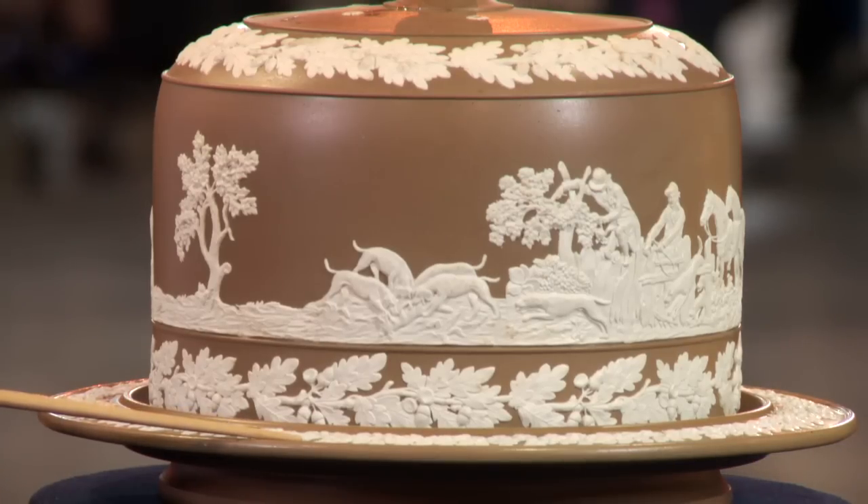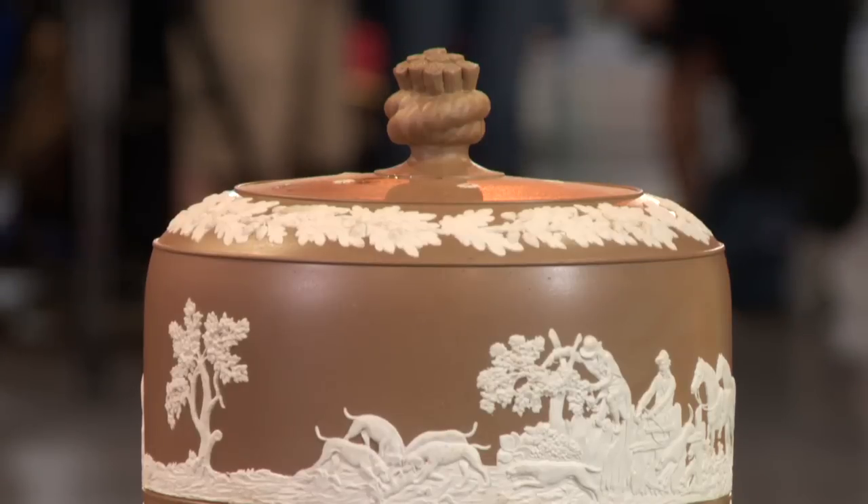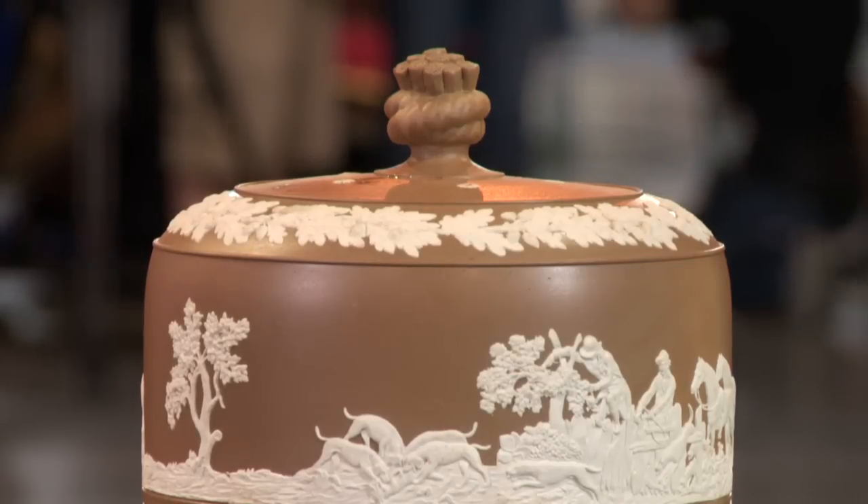This is a stoneware that's called drabware. It's a greenish-brown color. Sometimes it has a soft glaze to it, sometimes it's unglazed. Now, Wedgwood did make a drabware, but theirs had a lot more of a green tint to it — it was a little bit different.